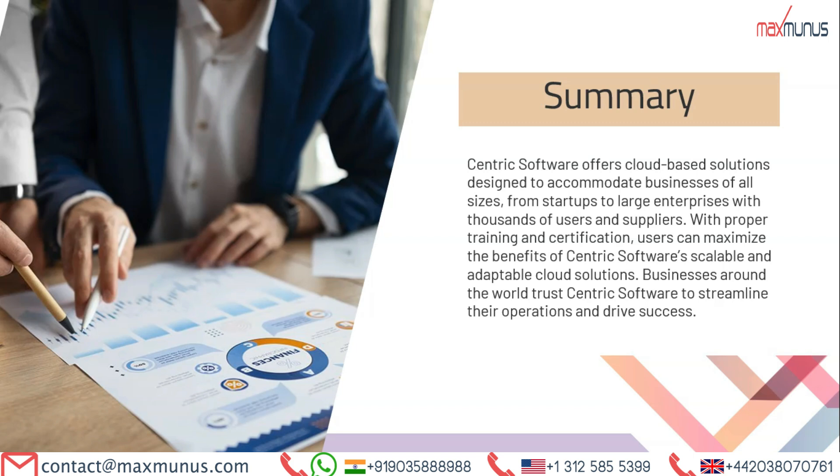As we approach the end of today's session, I would like to emphasize that Centric software offers cloud-based solutions designed to accommodate businesses of all sizes — from startups to large enterprises with thousands of users and suppliers. With proper training and certification, users can maximize the benefits of Centric software's scalable and adaptable cloud solutions. Businesses around the world trust Centric software to streamline their operations and drive success.